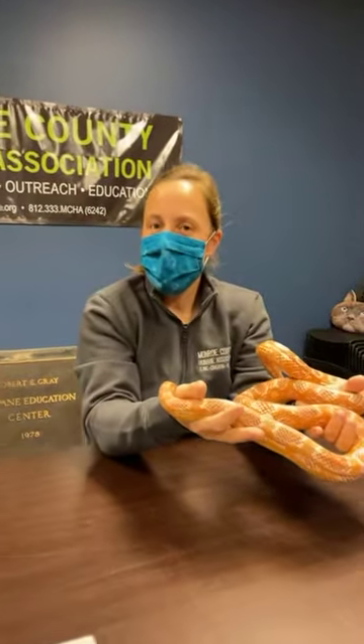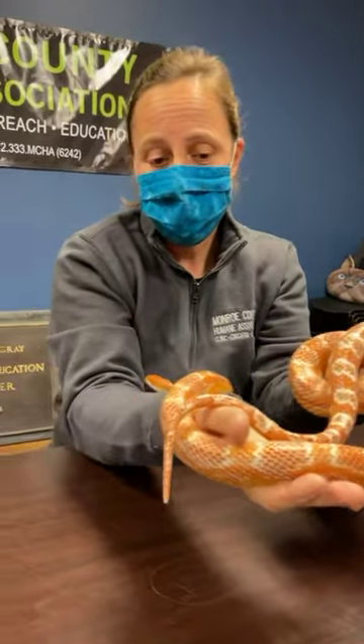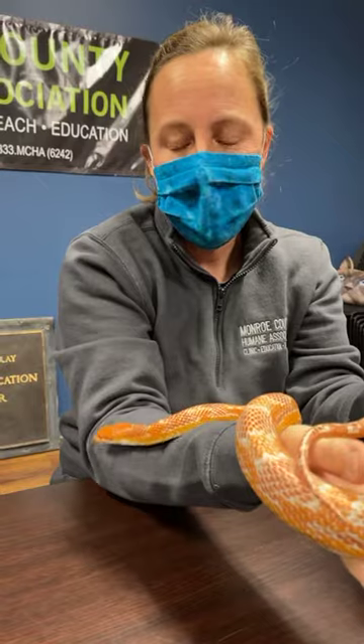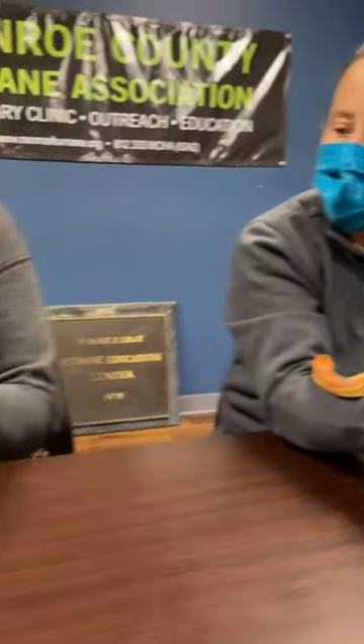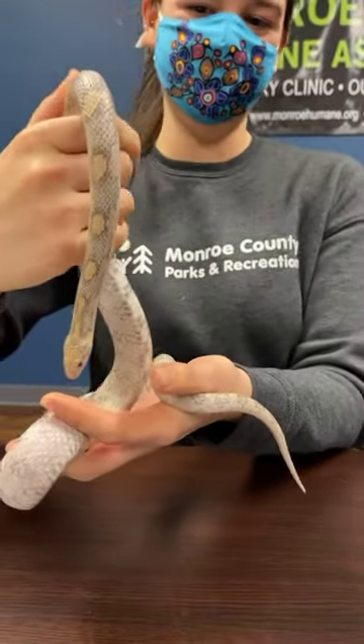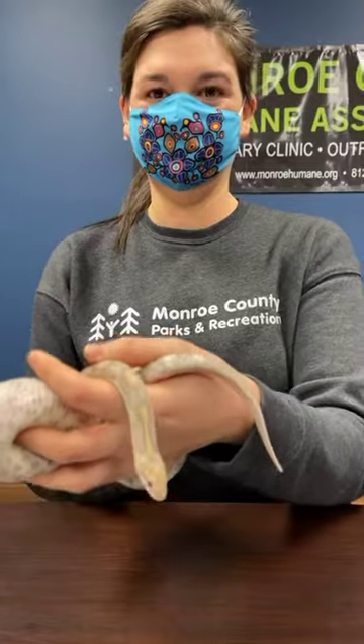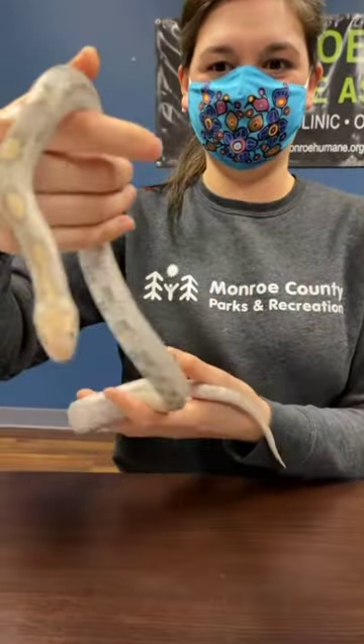Absolutely! This darling is Tangerine — she's 18 years old, she is a corn snake that's been in the MCHA family for a really long time. And then Autumn is holding our juvenile snake, Professor Plum. He is a captive-bred lavender and he's about two years old. Let me just zoom in on that — you can see the size difference from two years old to 18 years old.